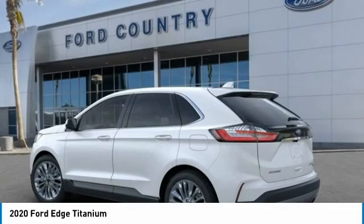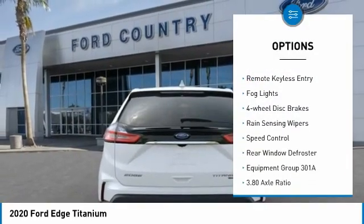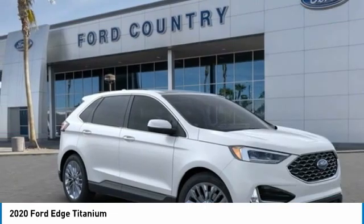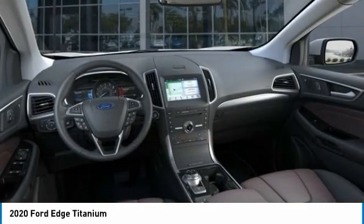Here are some of this vehicle's great options: electronic stability control, power liftgate, brake assist, traction control, remote keyless entry, fog lights, four-wheel disc brakes, rain-sensing wipers, speed control, rear-window defroster.